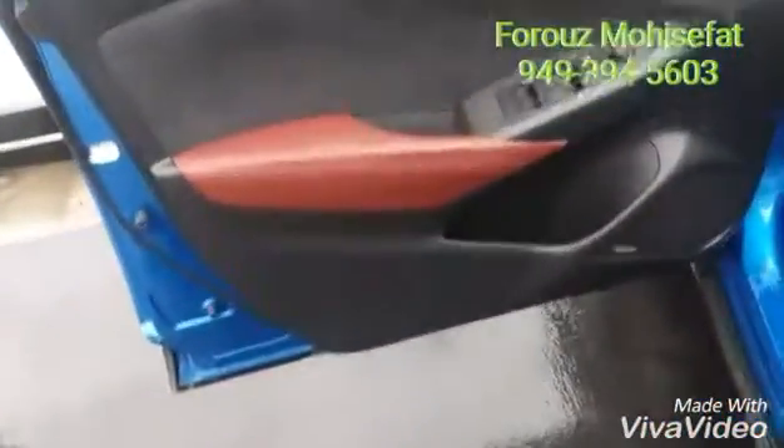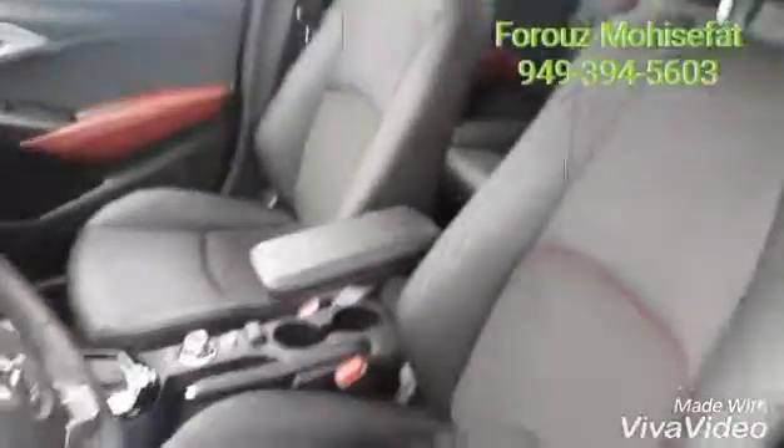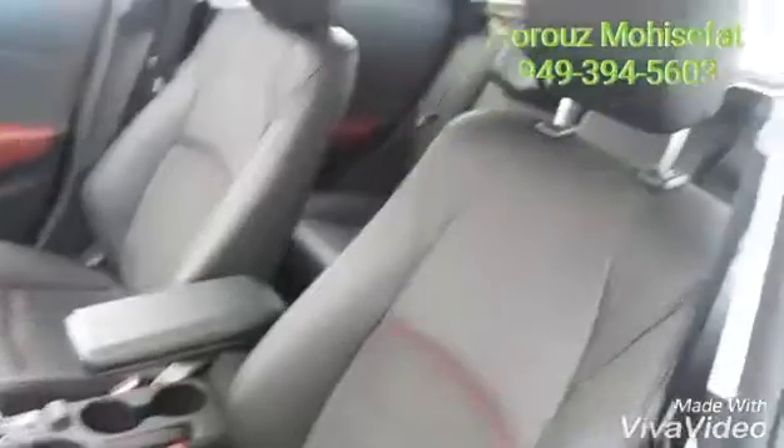Amazing auburn color here. Here's our Bose sound system. As you can see, this is the dash. And let's take a look inside of the vehicle and the back, of course.